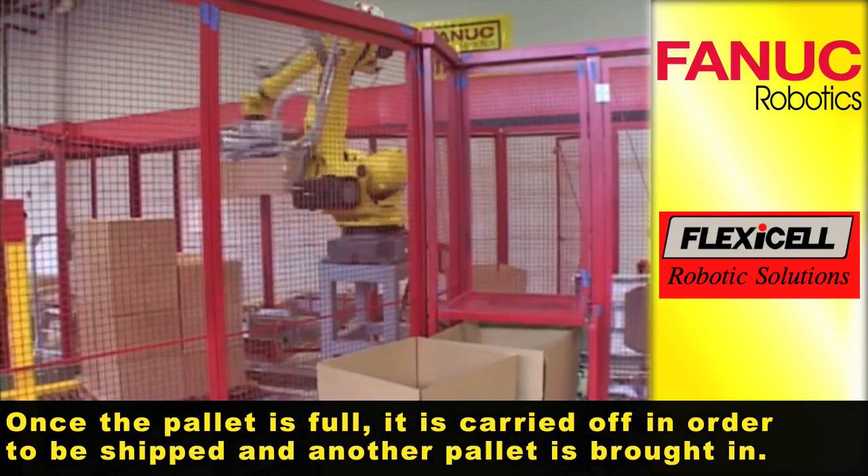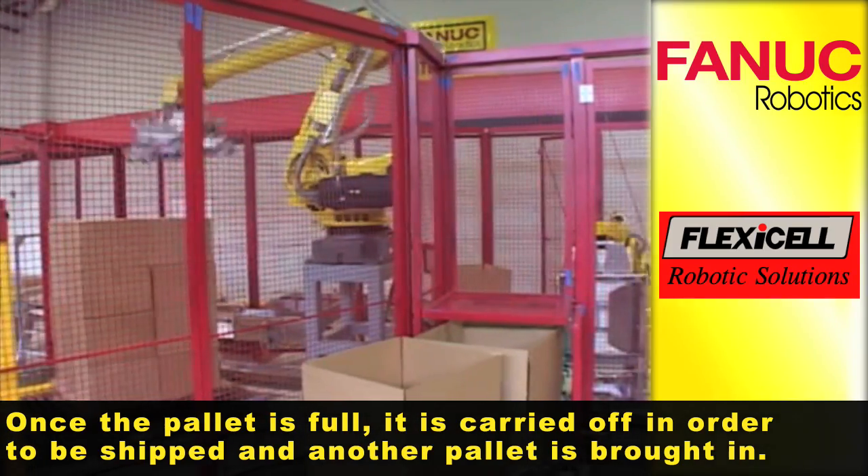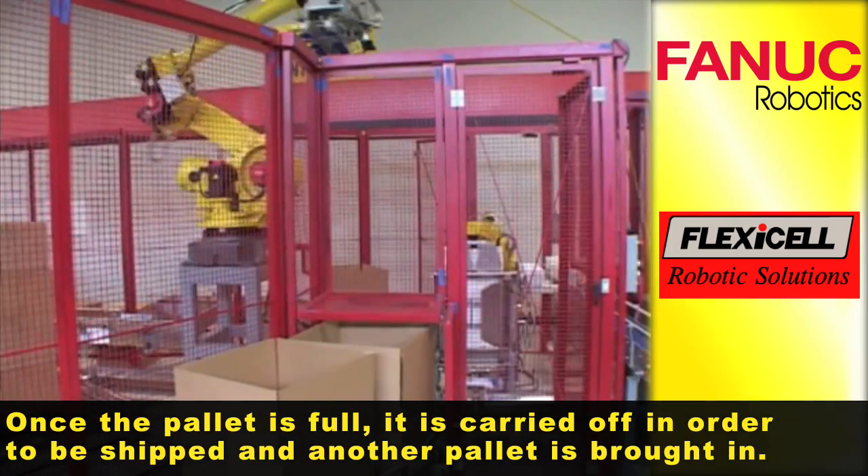Once the pallet is full, it is carried off in order to be shipped and another pallet is brought in.